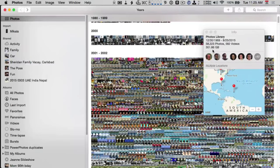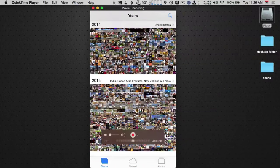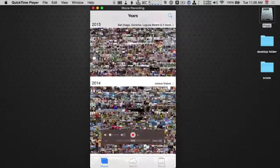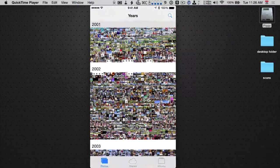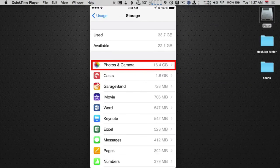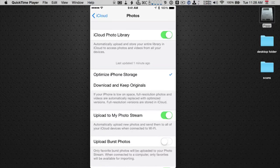Now let's switch over to my iPhone and see what I see there. Here is my iPhone, and you can see that I have every single photo possible on this device — all those same photos going back to 2001 and beyond. Let's go take a look at my storage. You can see it's only taking up 16.4 gigabytes on my iPhone 6. Notice that I have optimized iPhone storage.